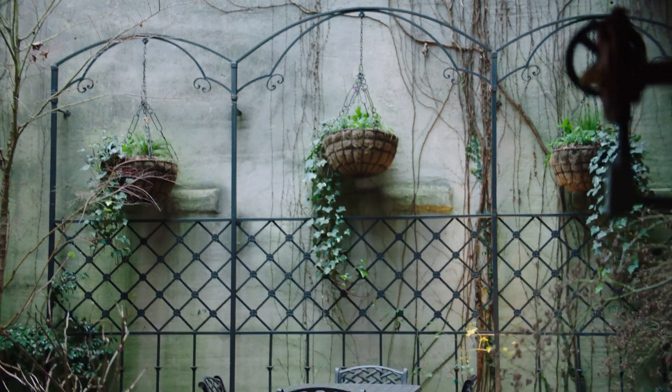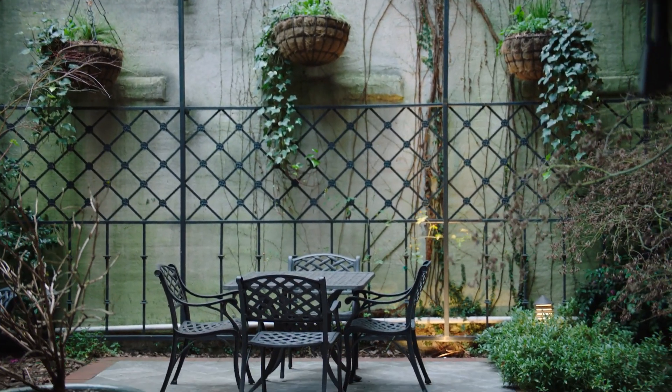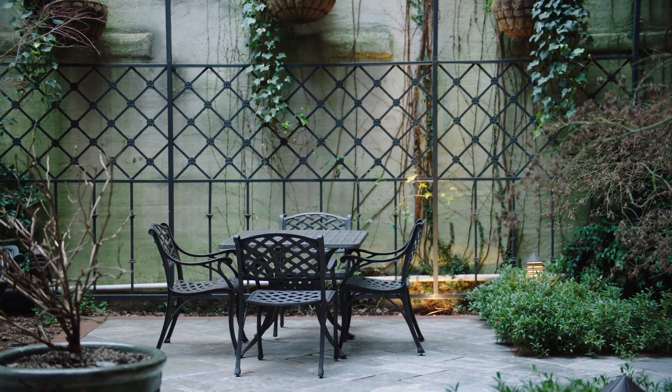A nod to the past in this historical downtown building, one wants for nothing in this urban lap of luxury.